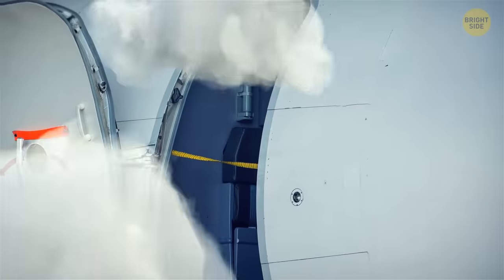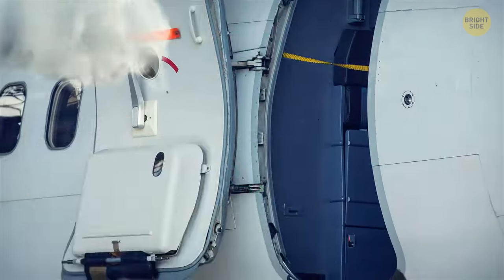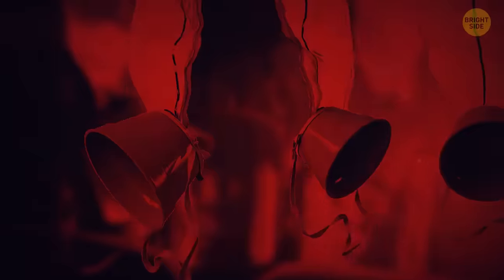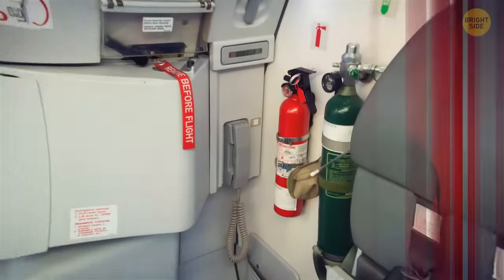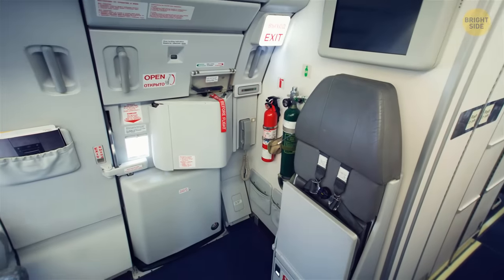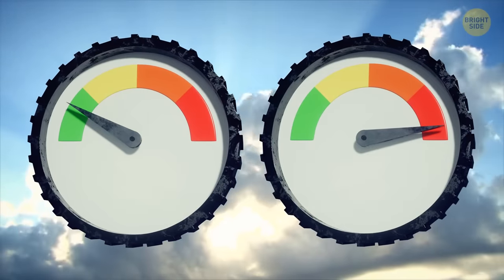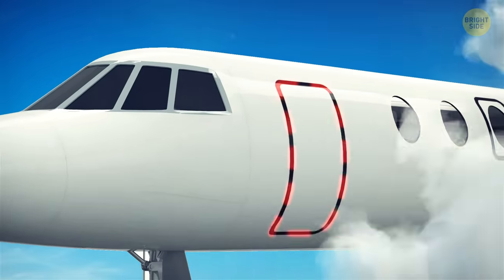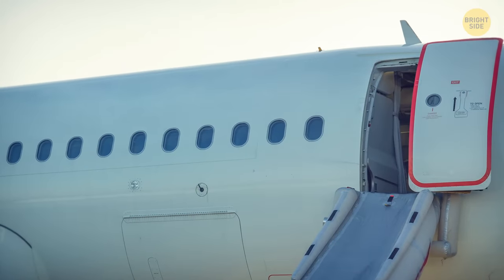What would happen if someone opened an airplane door accidentally? It wouldn't end well — it would be very dangerous. There would soon be a lack of oxygen in the cabin. But gladly, no one can open that door accidentally. The pressure difference between inside and outside makes it almost impossible, and it would take immense strength. The doors are designed to open on their own only in case of an emergency.